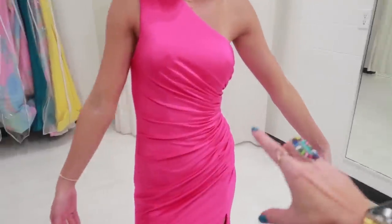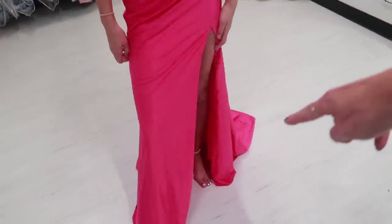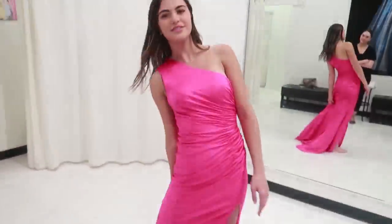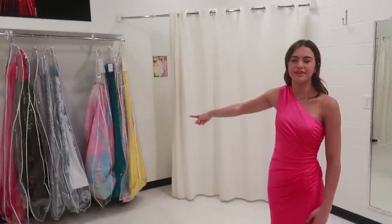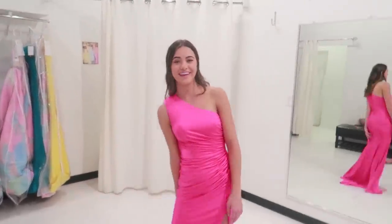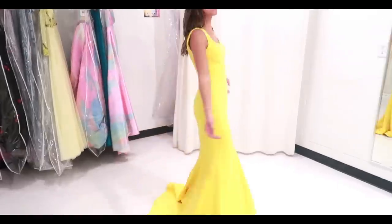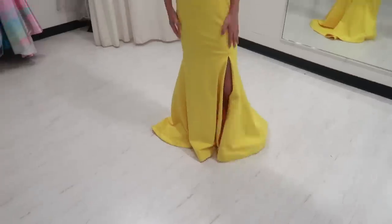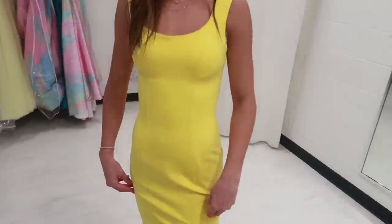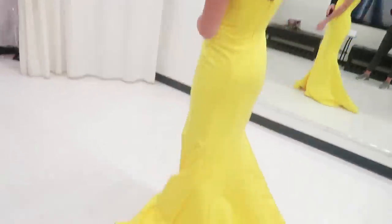I think this ruching that goes — that's so pretty. The slit, it's got a tiny little train, but not too long so you don't get caught. I was kind of really nervous about that but it's not like — who cares. It fits you perfect, it really does fit you really well. It's super cute but it's just a little slinky. It's super comfortable though.